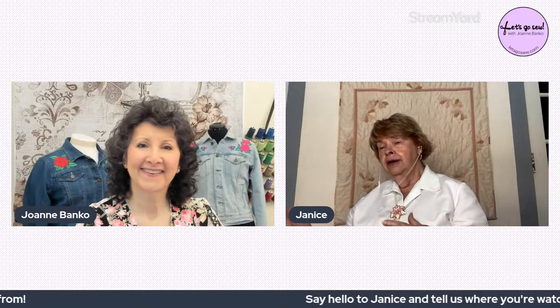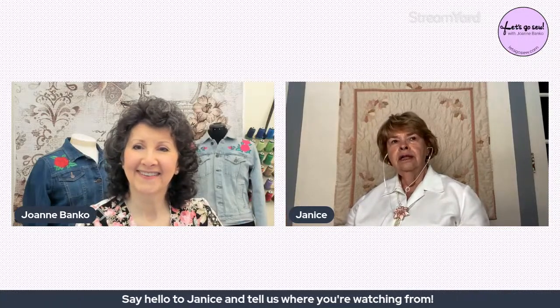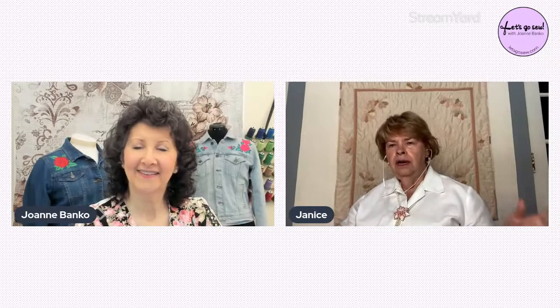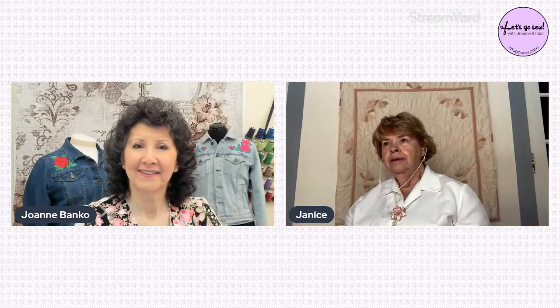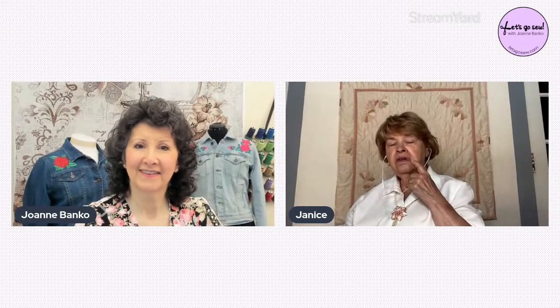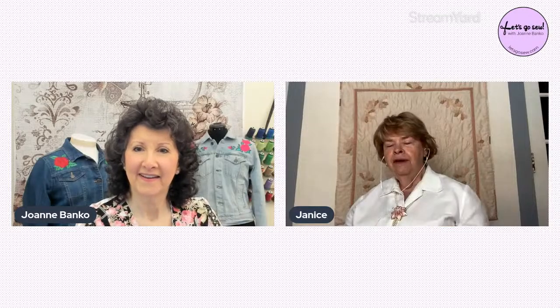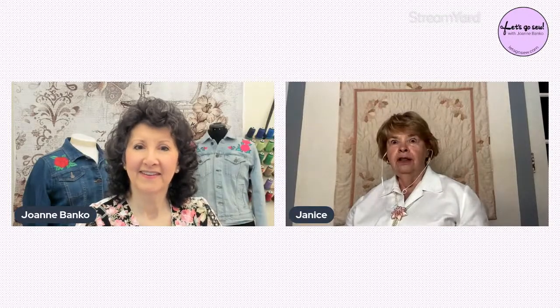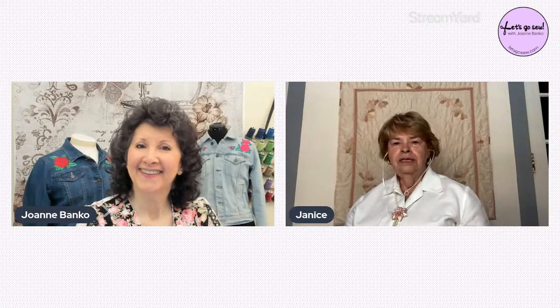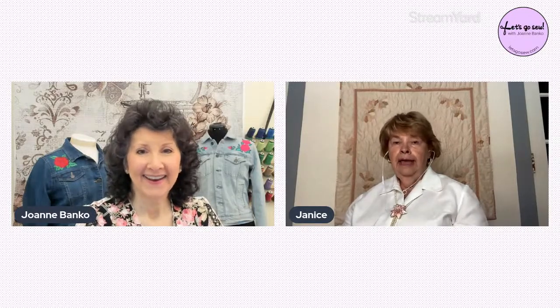Janice didn't learn to sew until her daughter was born. She learned smocking at a local sewing studio — she'd smock the fabric, hand it to her mother, and it would come back on a hanger all sewn together. At a Smocking Arts Guild seminar, she was offered the job to teach heirloom sewing, which she accepted. That was the real start of her sewing education career.